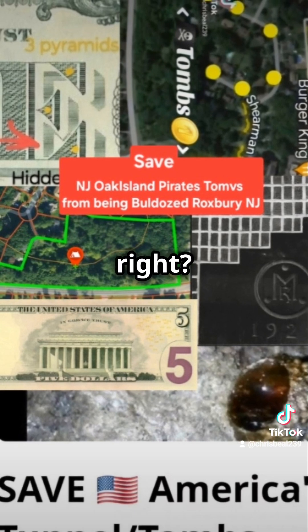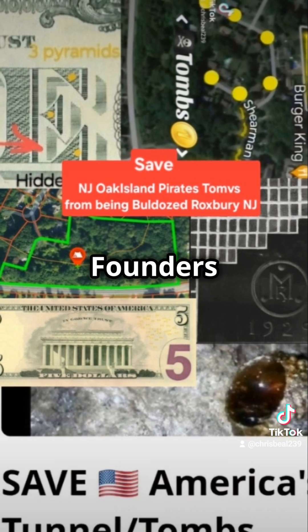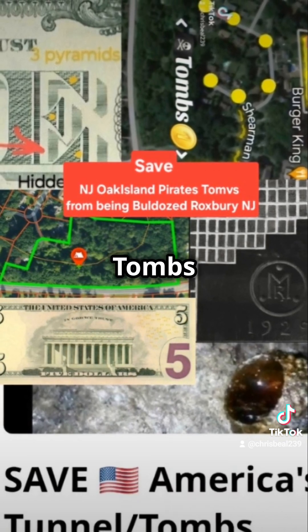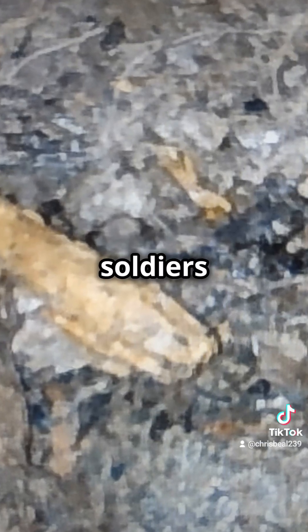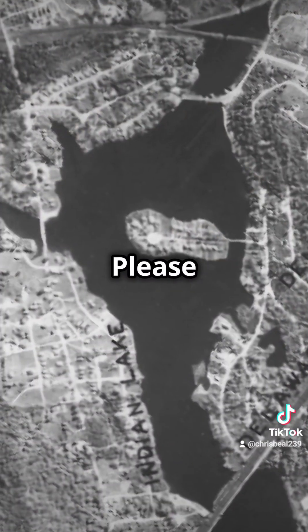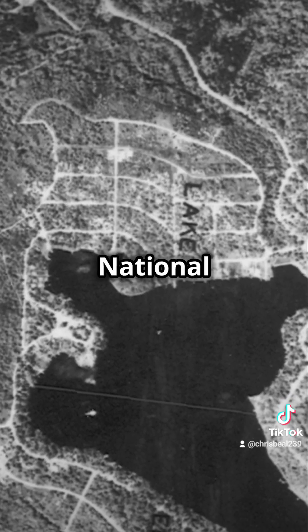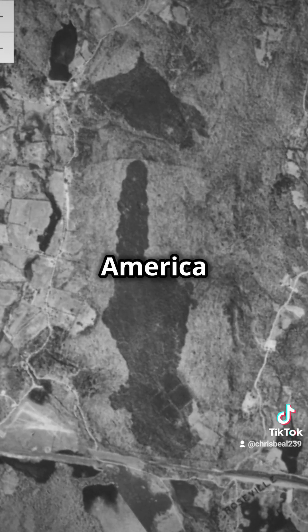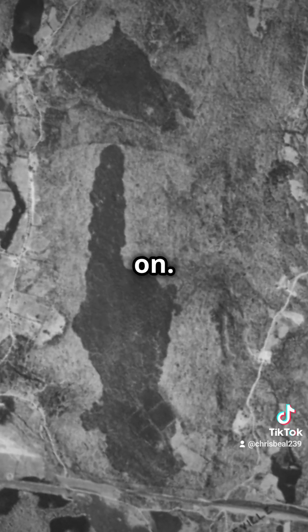Crazy, right? Who knew the $1 and $5 bill are the actual maps to locate the Founders-Presidents' pirate treasure tombs, with Robert G. Shaw and the 54th Command of Union Pirate Soldiers in the tunnel system? Please like, share, and follow for much more — Hidden Freemasons, National Treasure Tunnel Tombs of America revealed in the ancient civilization of indigenous tribal giants America was founded on.